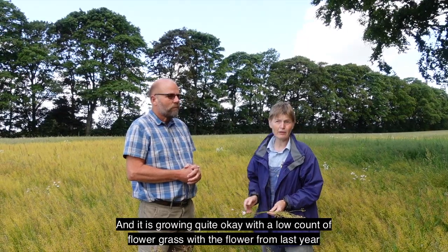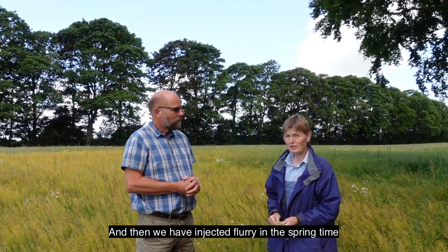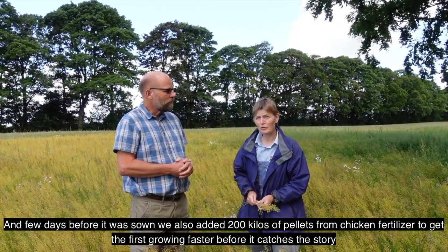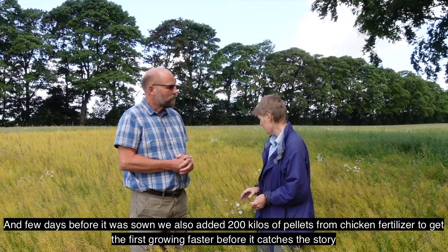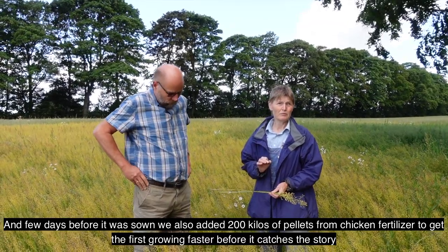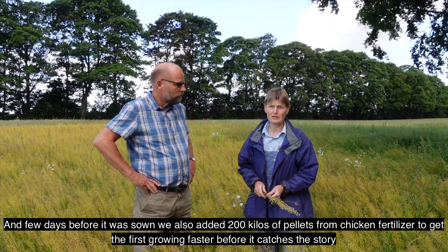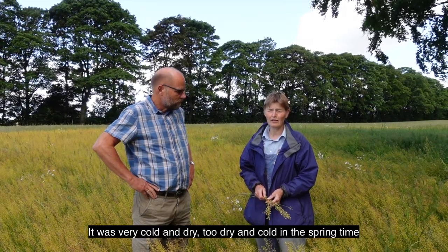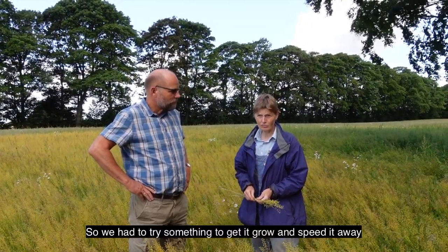Our clover grass had a poor content of clover last year. We have injected slurry in the springtime, and it was about 12 days before sowing. We also added 200 kilos of pellets from chicken fertilizer to get the first growing faster. It was very cold and dry — too dry and too cold in the springtime — so we had to try to do something to help it grow.